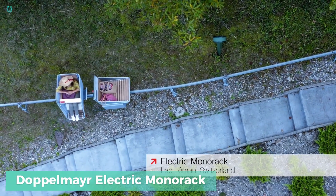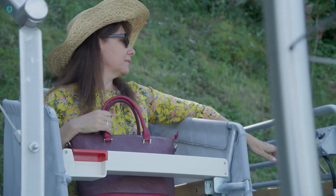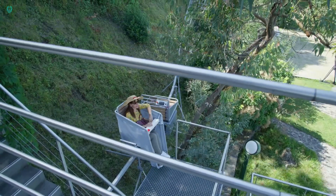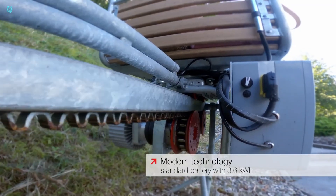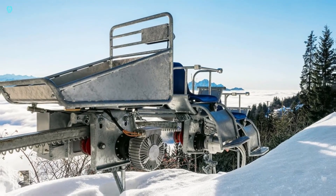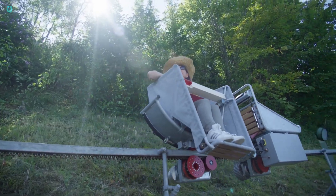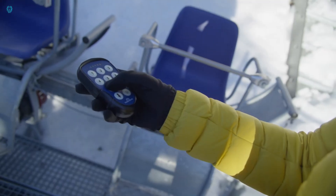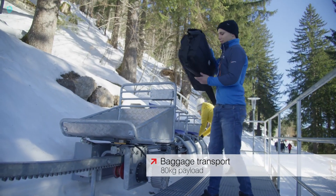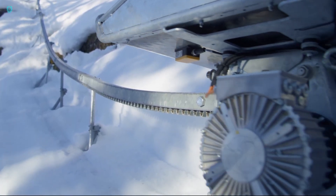Meet the Doppelmayer Electric Monorak, a versatile transport solution perfect for skiing, vineyard tours, or wilderness camping. This Monorak system handles any terrain with ease. Imagine gliding up steep slopes and rugged trails, effortlessly carrying up to 500 kilograms. It can tackle 45-degree inclines while moving at a steady 2.5 kilometers per hour. Its modular design makes customization easy — you can quickly swap passenger seats for cargo boxes, including tippable ones, to suit your needs.